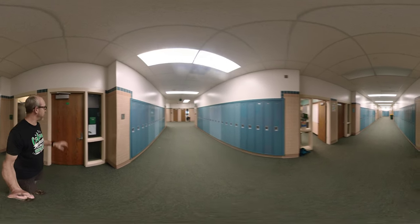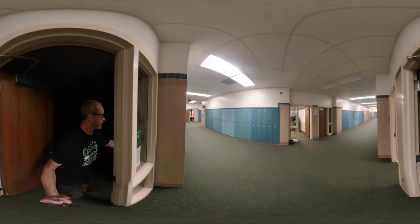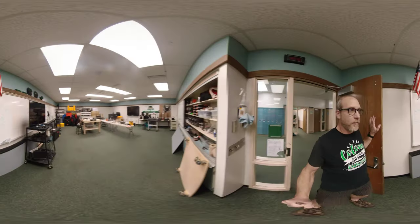Across the hall from the computer lab and next to the TV studio, classroom 1066. This will be our robotics room.